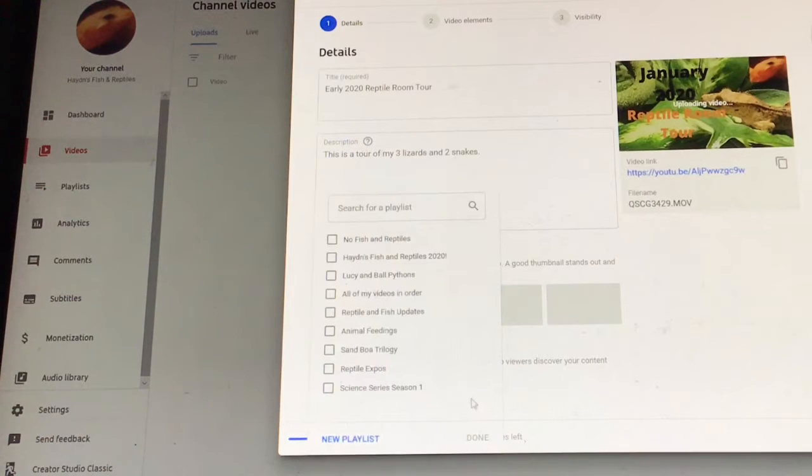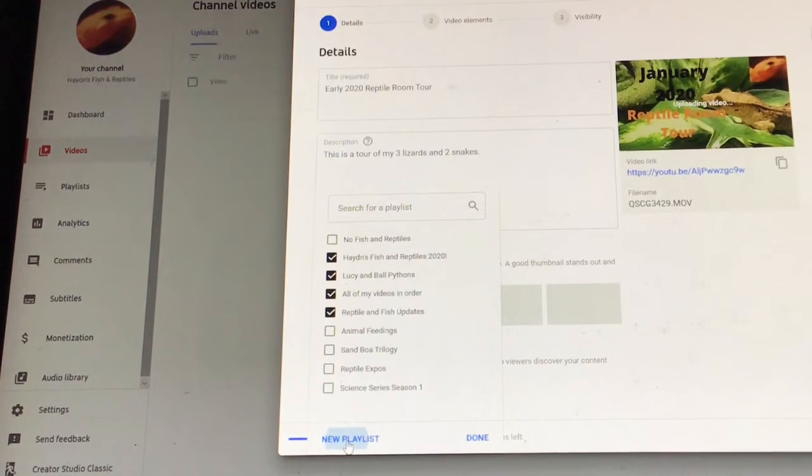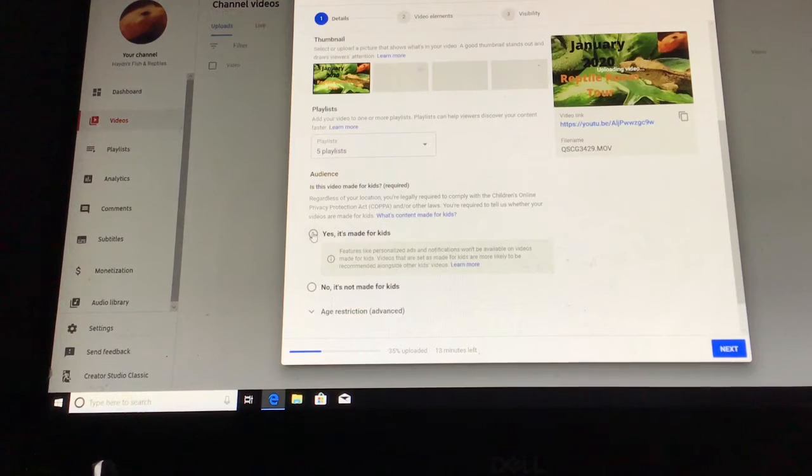Now for playlists: I'm going to put it under Hayden's Fish and Reptiles 2020, and also Lucy and ball pythons. Yes, it's made for kids — I don't care about the comments section anyway. I don't think people say bad things down there. I don't care about age restriction.